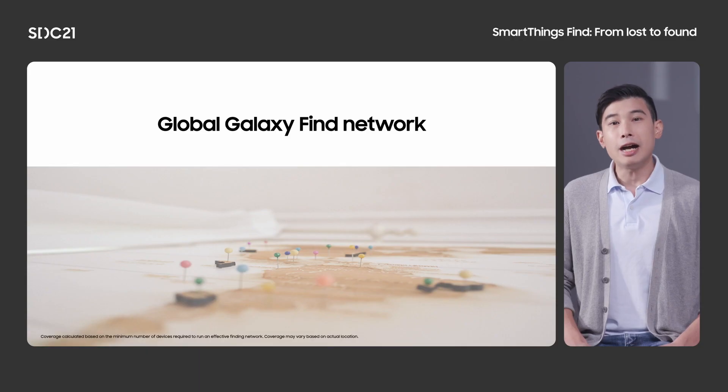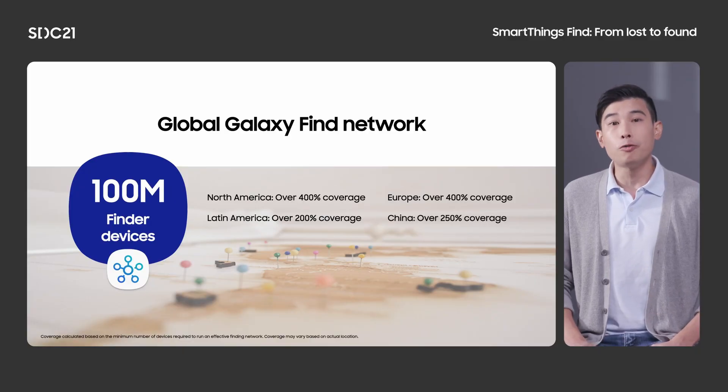The best part is that it works even when the device is offline. Now in building a finding network, there's this concept of critical mass — having sufficient coverage in a geographical area to find something. Our network is extensive and it continues to grow every day. We're proud to tell you there are over 100 million Galaxy users participating in the Galaxy Find network across the world. This gives us the critical mass that is needed for finding your lost device.